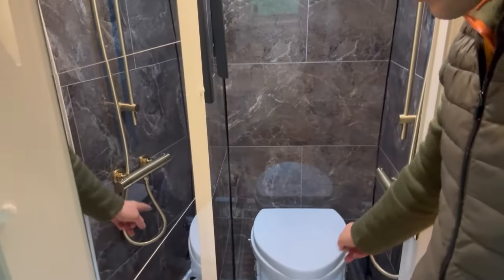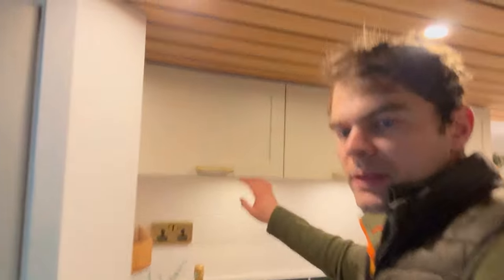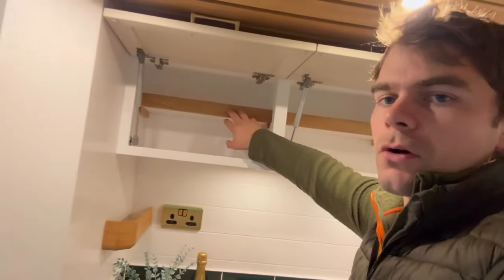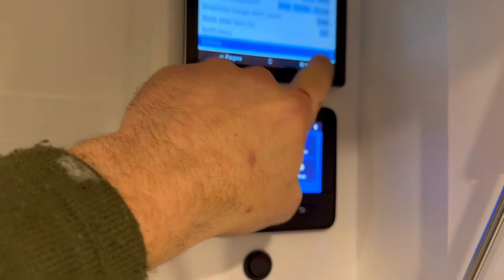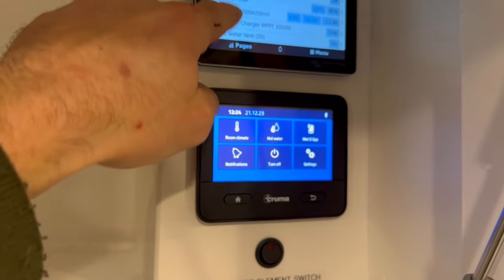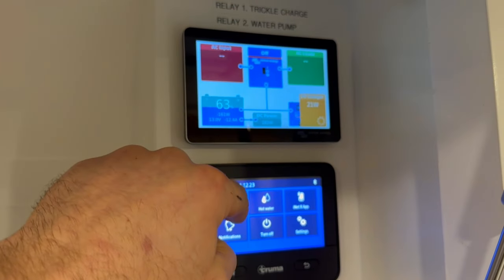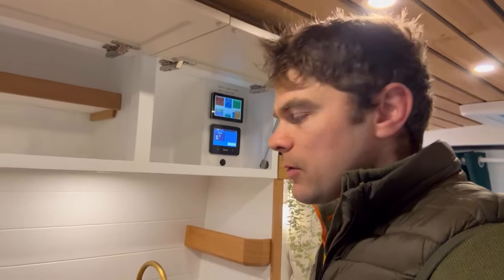There's a small heat vent in the corner to act as a drying room, and then by the kitchen unit we've got three overhead cupboards, two of which have got oak shelves in them. This third one has the control panels — they've got the Victron Touch and the 3000W MultiPlus, which is going to power their van to be off-grid along with the solar panels on the roof.